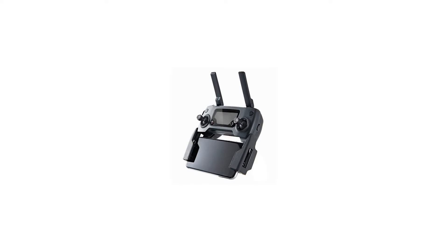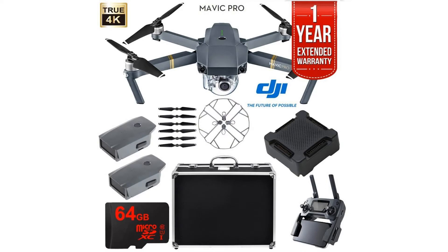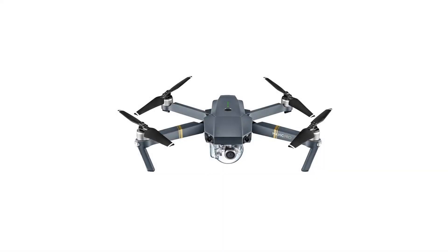Active Track, TapFly, and other smart features make professional-looking video effortless. Obstacle Avoidance combined with Sensor Redundancy increases flight safety and reliability.